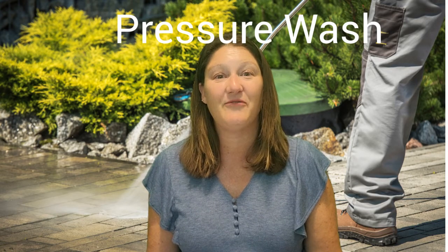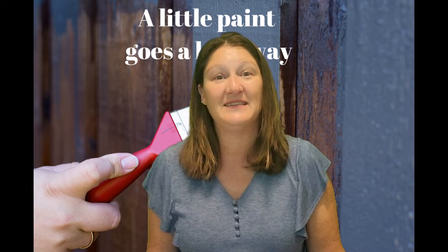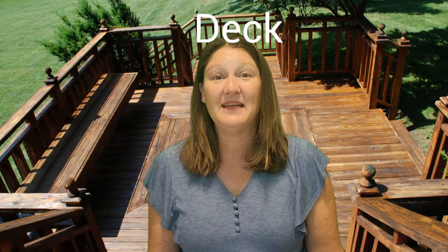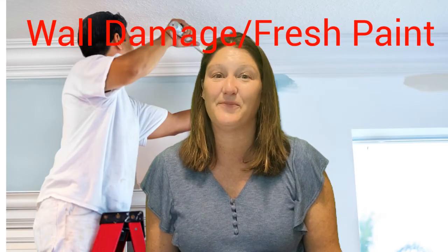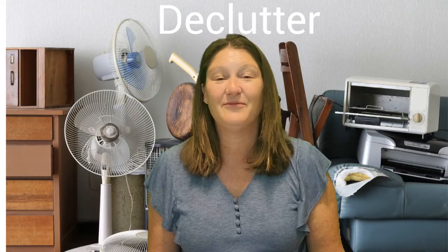Pressure wash all concrete driveways and walkways. Pressure wash the exterior of the house and paint if needed. Trim the vegetation around the house. Repaint or restain the deck. Get rid of the cobwebs inside and out. New light fixtures. Repair damage to any of the walls and fresh interior paint. Decluttering — get rid of any of the items that you don't use on a daily basis. Pack them away or dispose of the items that you're planning to get rid of.